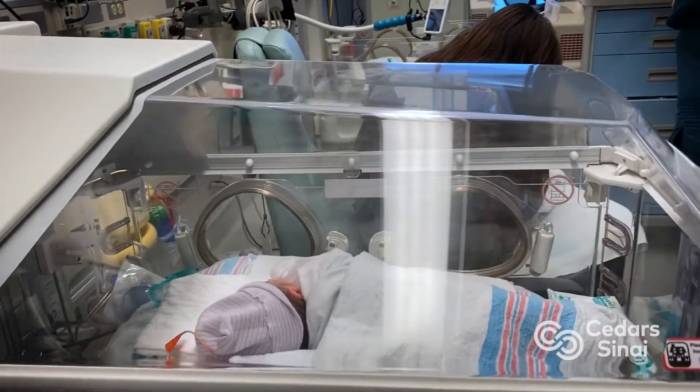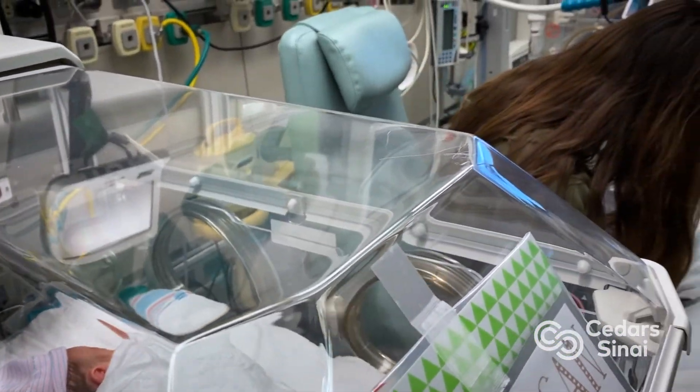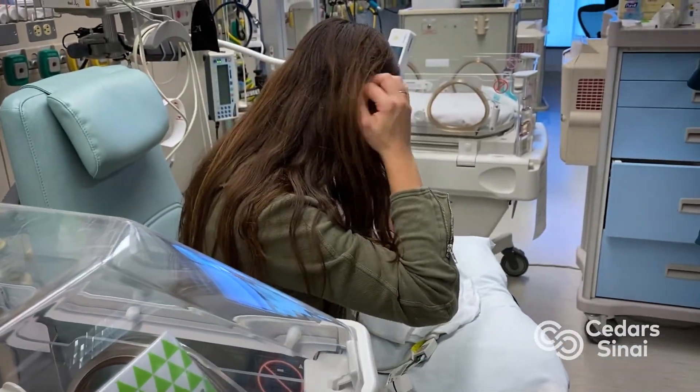We have a monoclonal antibody called palivizumab or Synagis that we often recommend for our high-risk babies that may be premature, have chronic lung disease, or have a hemodynamically significant congenital heart condition. It's important to talk to your provider and figure out if your child falls into one of those categories and may be eligible for those monthly intramuscular monoclonal antibodies to protect them as we head into RSV season.